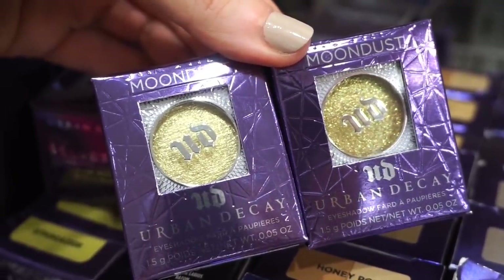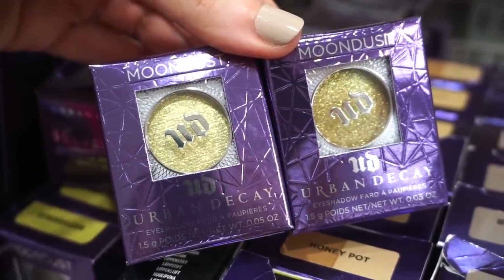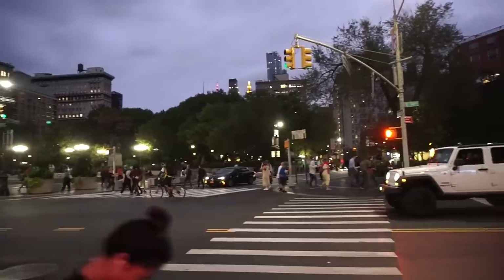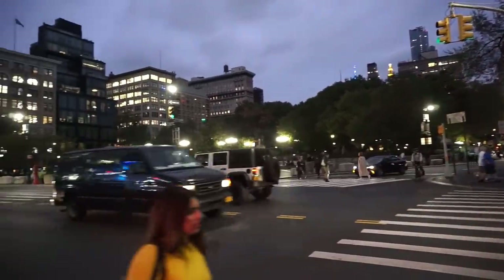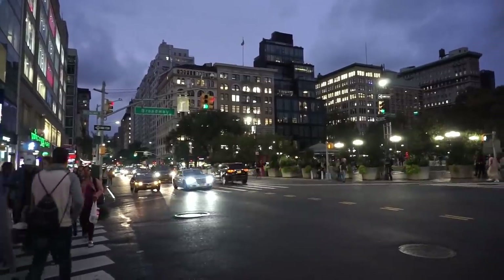You can actually see the differences side by side — the one on the left is Stargazer, the one on the right is Stellar. Wow, pretty similar. I want to show you how gorgeous these look in the evening light — kind of looks fake because it looks so good!